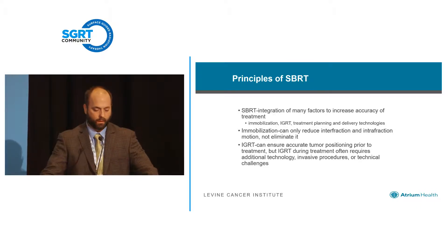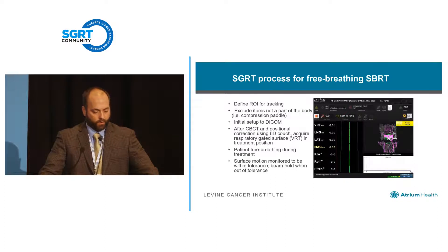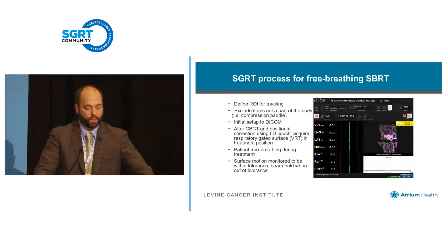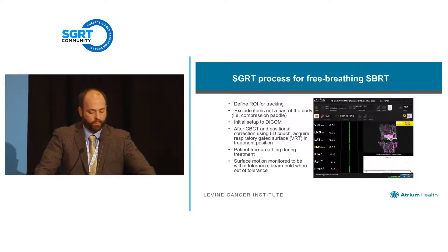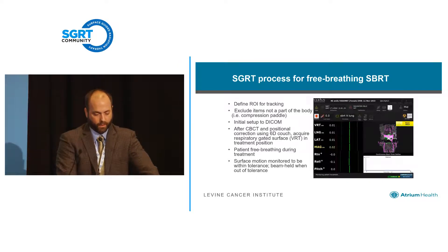Our process is pretty similar to most people as far as ROI evaluation. We typically track the chest, defining it from basically the collarbone down to the xiphoid process, specifically for lung SBRT. For SBRT specifically, we have to make sure we eliminate things like the abdominal compression plate, or any invasive things that may affect our region of interest. We capture cone beam CT prior to treatment, we have a 6D couch, and we acquire a respiratory gated surface after the shift in treatment position. The patient is free-breathing typically during treatment, and we've been monitoring patients continuously for almost seven years now, collecting that data.